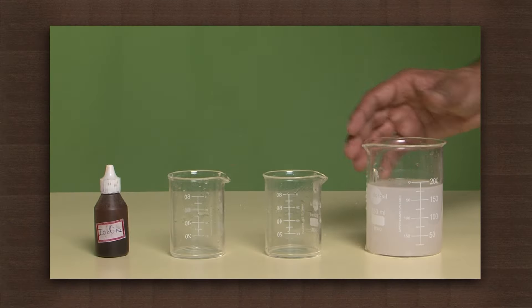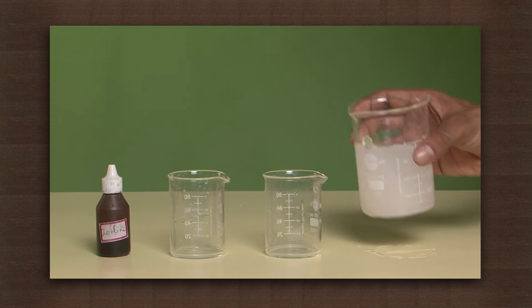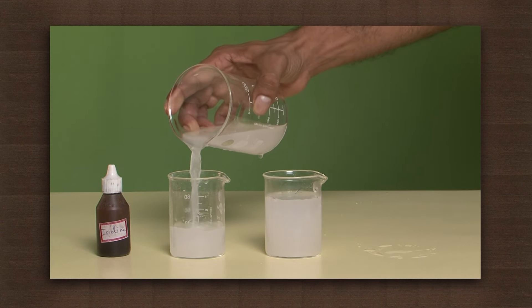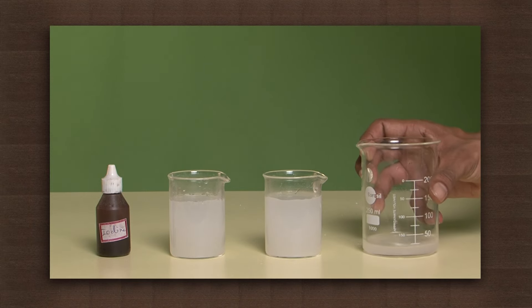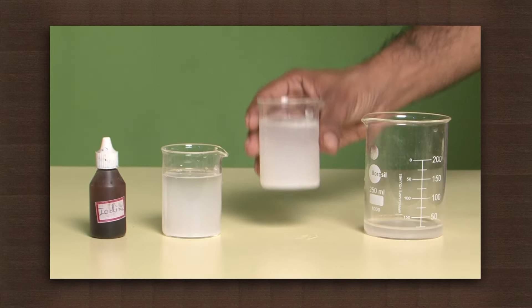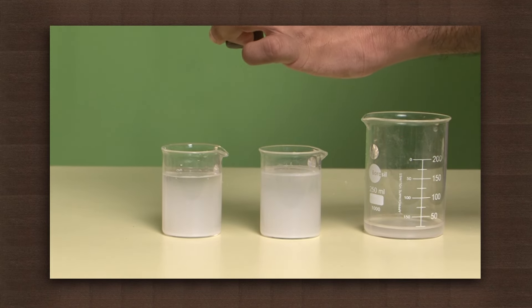Let us carry out an experiment to understand the function of saliva. We have the starch solution, iodine, and two beakers. Pour equal quantity of the starch solution in both the beakers. Now add some saliva to one of the beakers. Keep both the beakers untouched for about 30 minutes. Now add iodine to both the beakers.